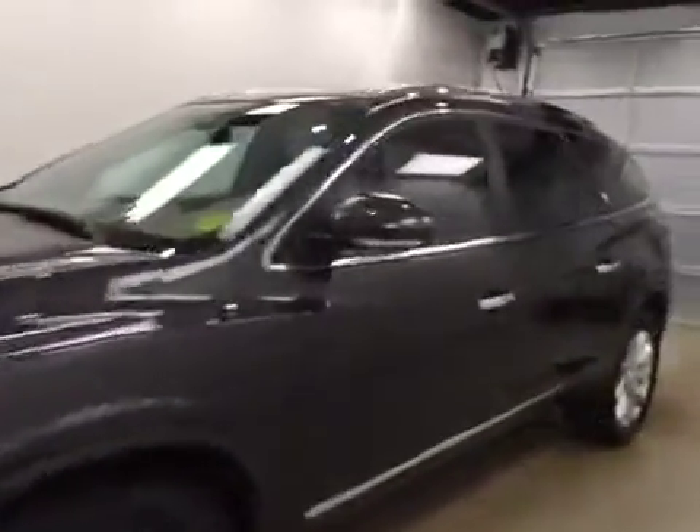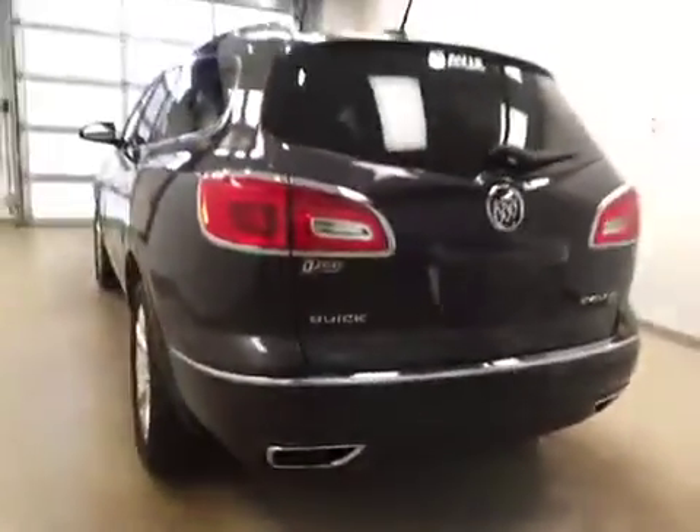This is stock number 171775 on a 2017 Buick Enclave all-wheel drive, and our exterior color today is iridium.